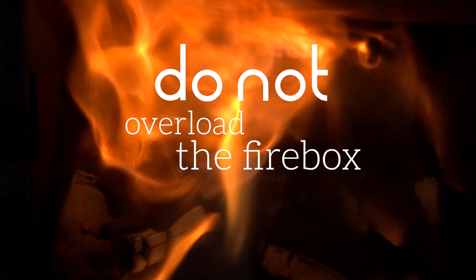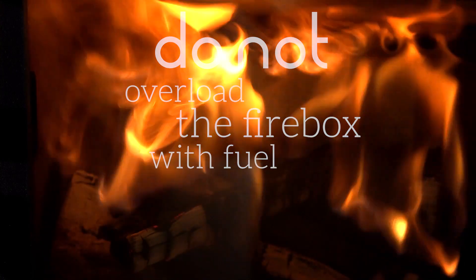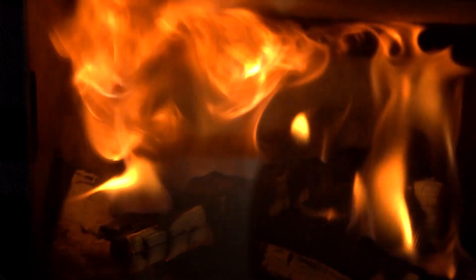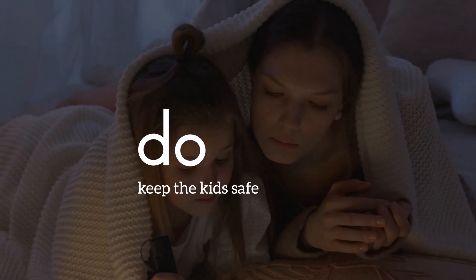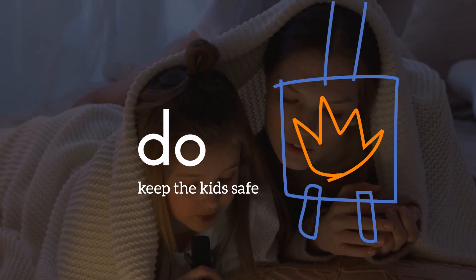Do not overload the firebox with fuel. Always refuel and light in accordance with the manufacturer's instructions. Do keep children a safe distance away to enjoy the heat from the stove.